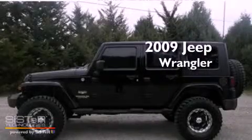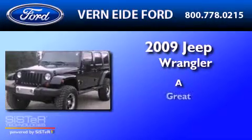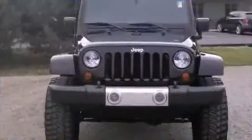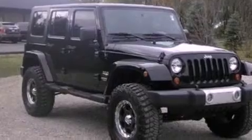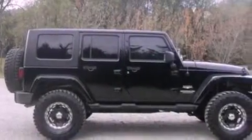This is a 2009 Jeep Wrangler. Its top features include cruise control, full power accessories, an external temperature gauge, a 7-speaker audio system, and leather and alloy steering wheel trim.